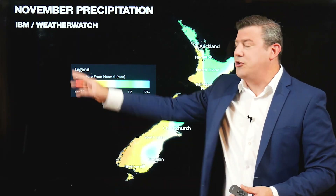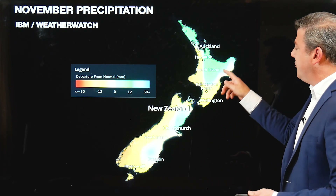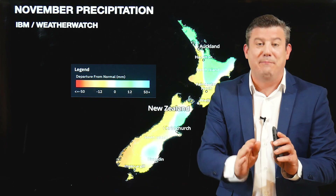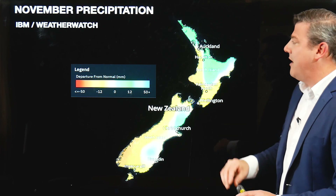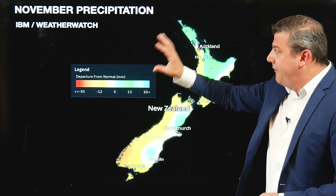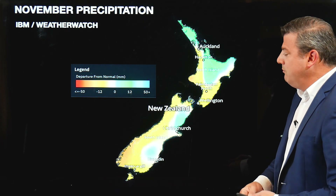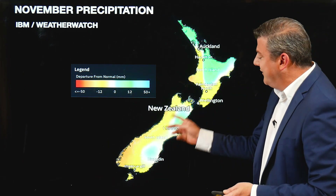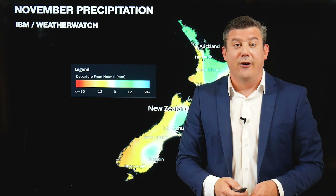Here's the November prediction, brought to you by IBM and WeatherWatch. You can see what the afternoon downpours are doing — bubbling up through inland areas. There's a very fine line; it may not be exactly where shown, but the idea is afternoon downpours through the central North Island and in Northland, drifting around into different areas. The west coast for November is expected to be drier than average, which is a little surprising. This is not a rainfall accumulation map — it's just compared to normal. The west coast may lean a little bit drier, likely because those highs are dropping a little bit further south.